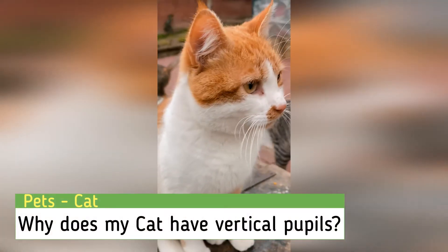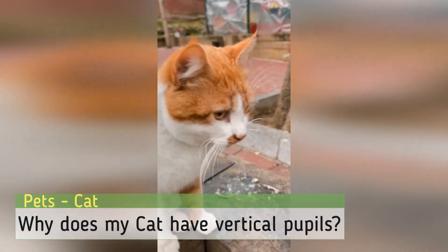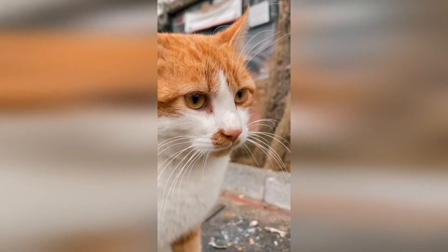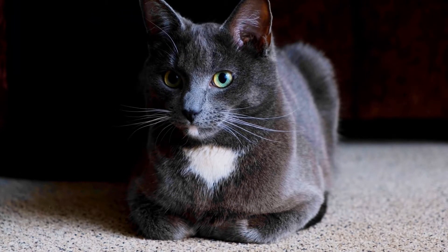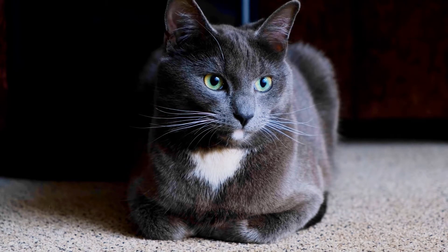Why does my cat have vertical pupils? Have you ever been curious why your cat's eyes have those creepy vertical slits for pupils? Many people have wondered about this over the years, but is this normal for a cat? In this Gen X Pets video, we will be examining the eyes of a cat to learn about its functions and importance to the overall activity of your feline friend.